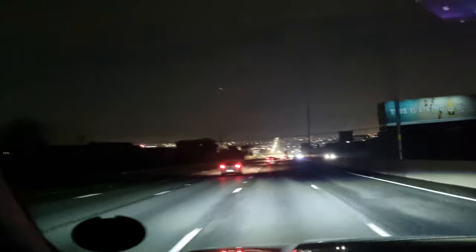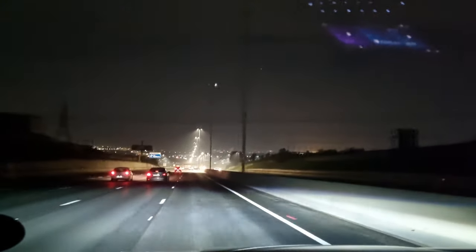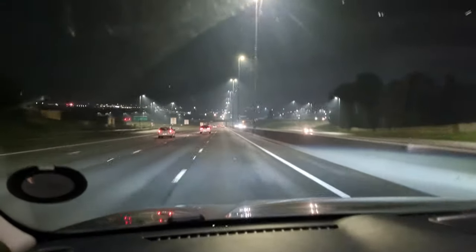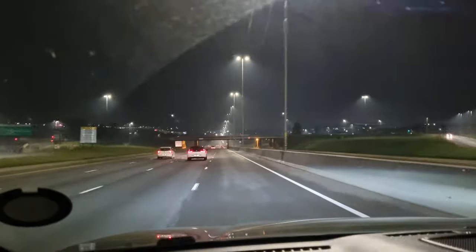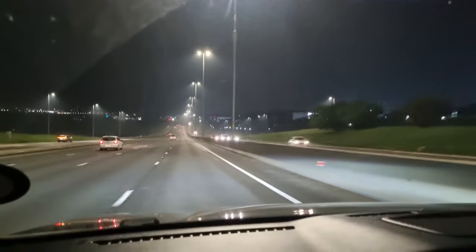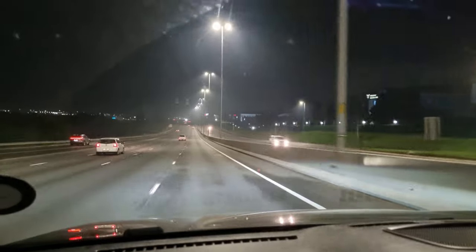I've averaged around 10.3–10.4 kilometres to the litre, which is about 8.8 litres per hundred. On one freeway run I got over 13 kilometres to the litre — in the sevens — and that's not bad for a big, bulky, quite heavy and slabby vehicle like this. I'm sitting at 120 on the highway right now and it's a really nice place to be with a commanding, high driving position. I really enjoy this vehicle.